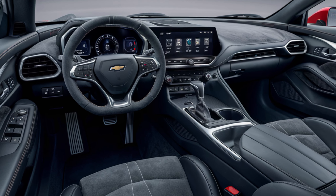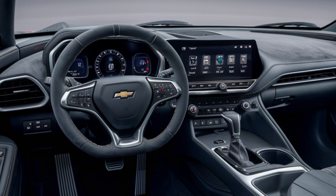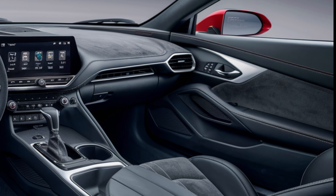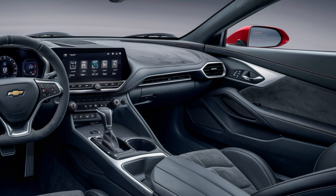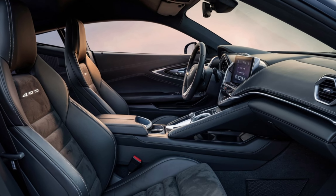Now let's step inside and explore the interior. The Chevrolet 490 doesn't disappoint when it comes to luxury and comfort. The cabin is spacious with premium materials used throughout. You'll find soft-touch leather seats providing both comfort and style. The driver's seat is power adjustable with lumbar support, and there's plenty of leg room for both front and rear passengers.